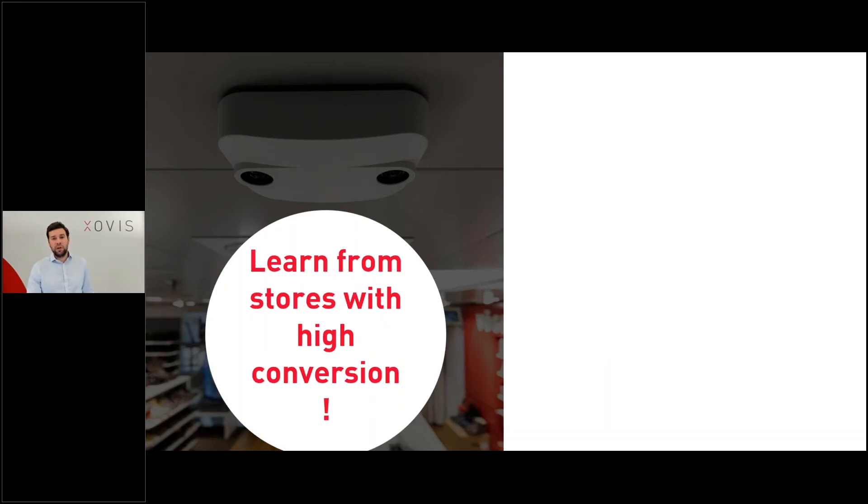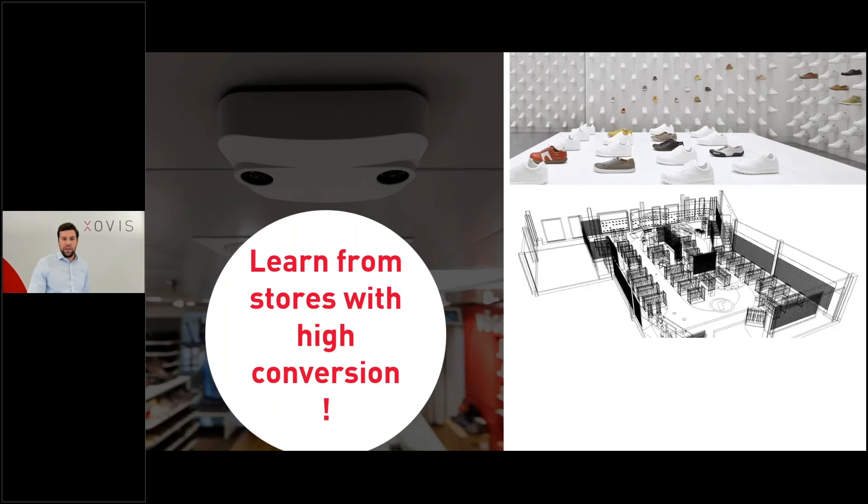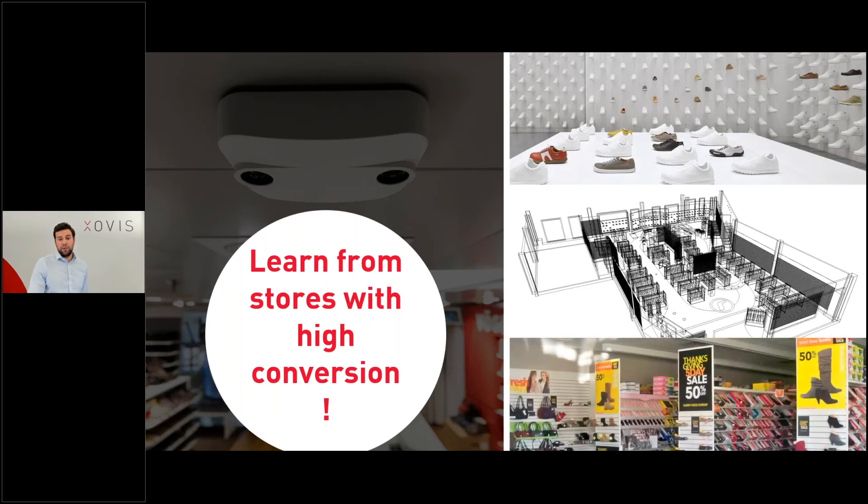You can learn a lot from best-in-class stores and apply this to your stores that aren't doing so well. One thing they recognized is that other stores had different merchandise and better inventory availability, which they could apply to stores with worse conversion. Other stores also had different floor planning that converted customers better, and of course many stores had different kinds of promotions or in-store marketing campaigns to help convert customers within the store.